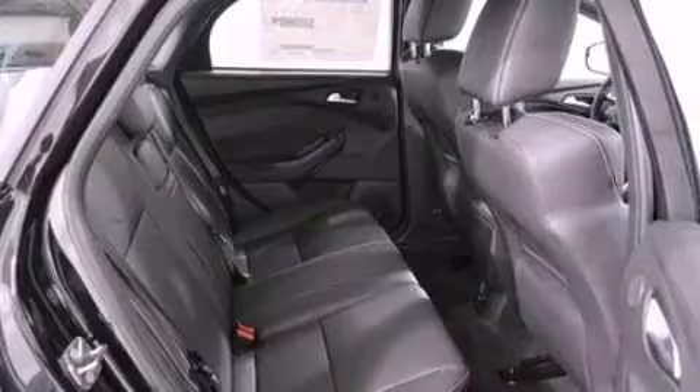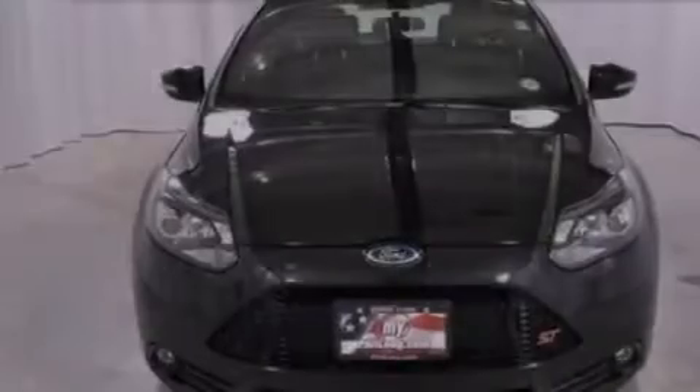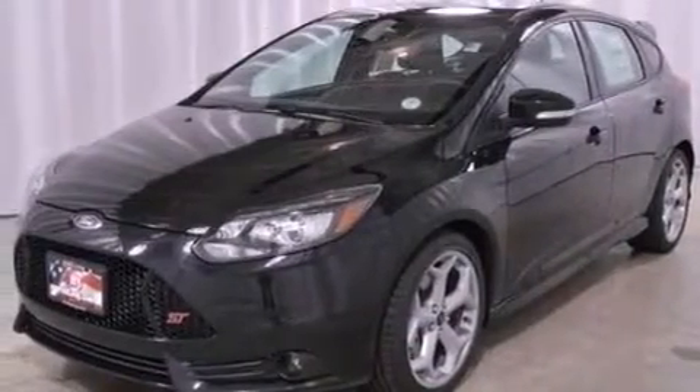The following features are also included: air conditioning, cruise control, full-power accessories, a six-speaker audio system, a leather-wrapped steering wheel, performance tires, an illuminated driver's side vanity mirror, dusk-sensing headlights, a keyless entry system, and a rear spoiler.